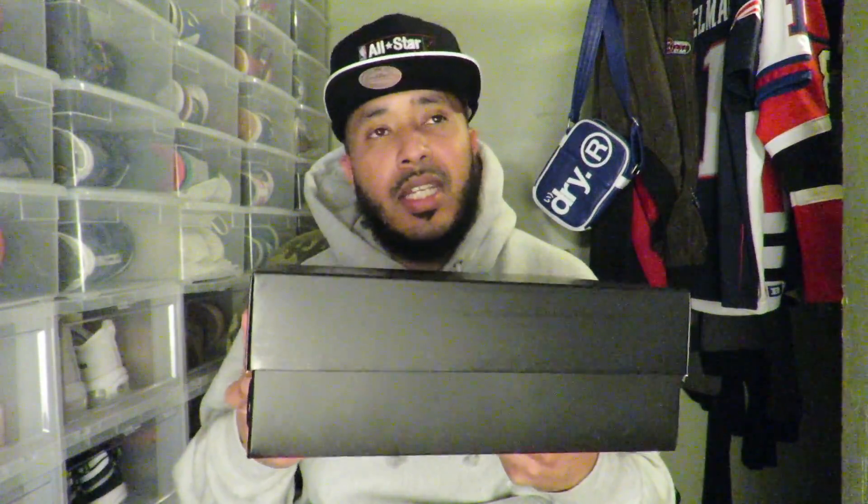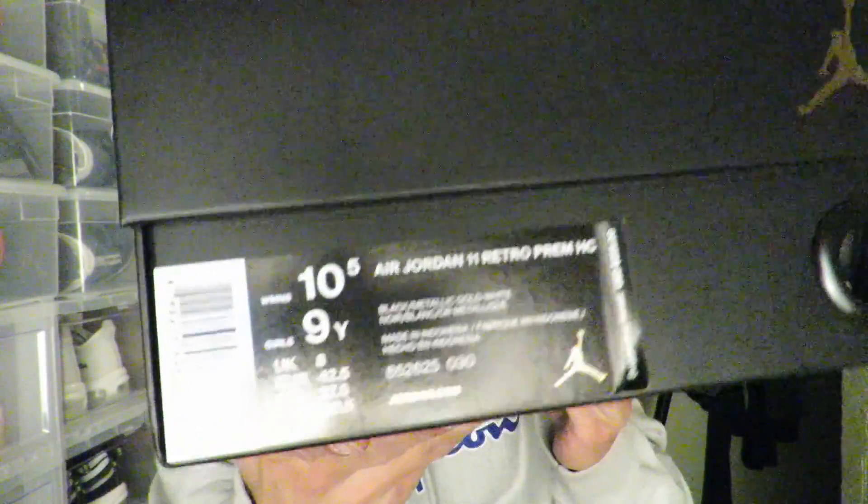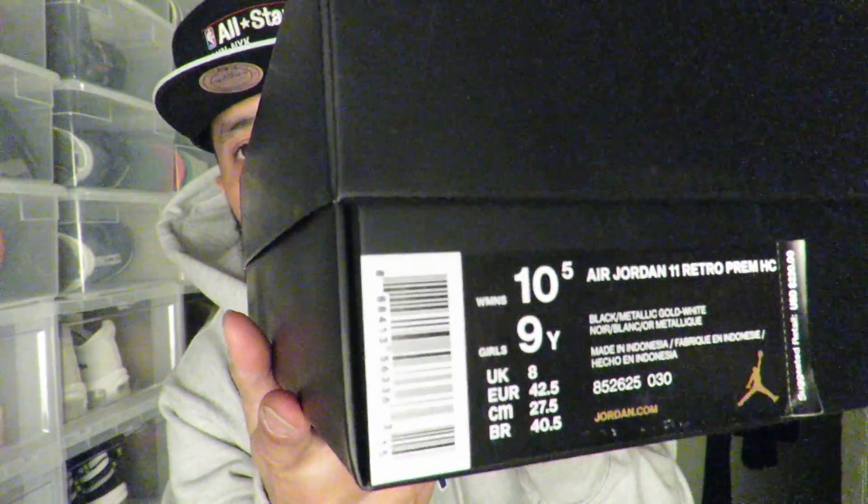Today is Black Friday. Now this video might go out tomorrow which would make it Saturday, but either way — today is Black Friday and I did pick these up. I'll let you take a look at the label first to see if you can catch it.